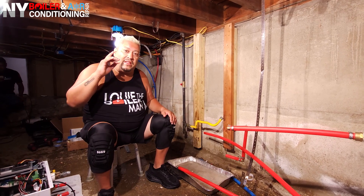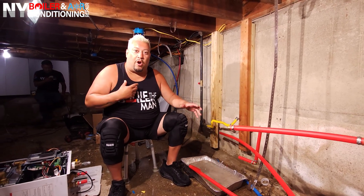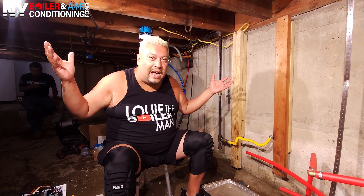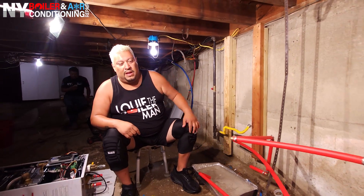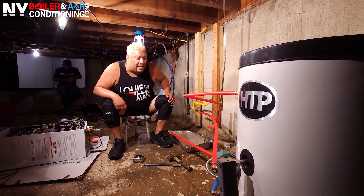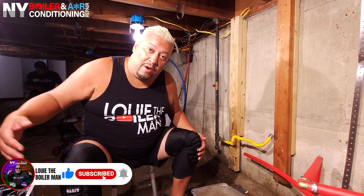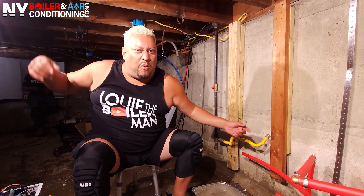Today we're only putting in the boiler. The homeowner provided the boiler and some parts; we have some of our own parts in case we need them. We're also going to have to modify a couple of things, like an exhaust pipe. We're putting in an indirect hot water heater — I believe that's a 30-gallon indirect. Heating season and hot water season are right around the corner, so we need heat and we need hot water. Stay tuned!